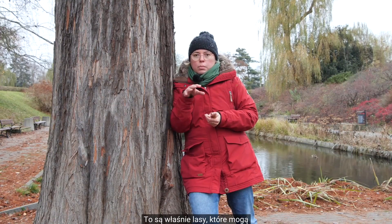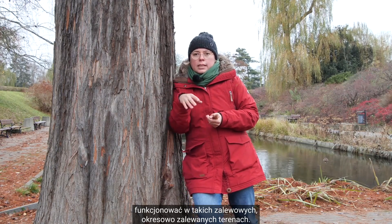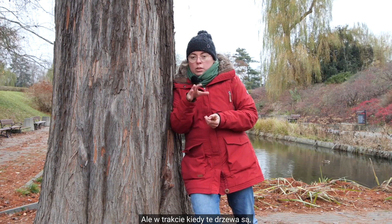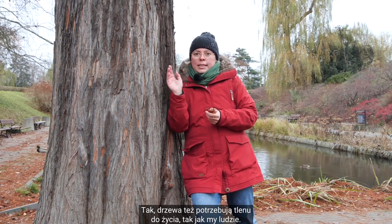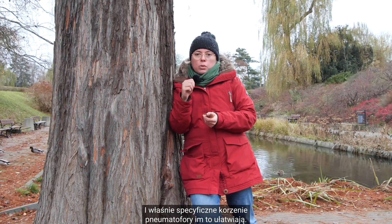Na pewno część z Państwa kojarzy pojęcie namorzyny lub lasy mangrowe. To są właśnie lasy, które mogą funkcjonować w takich okresowo zalewanych terenach, ale w trakcie kiedy te korzenie są zalane, muszą w jakiś sposób oddychać. Tak, drzewa też potrzebują tlenu do życia, tak jak my ludzie. I właśnie specyficzne korzenie — pneumatofory — im to ułatwiają.